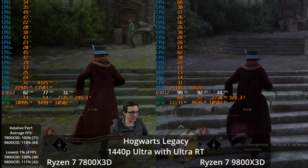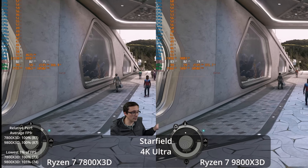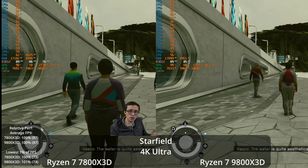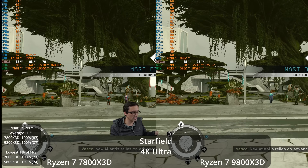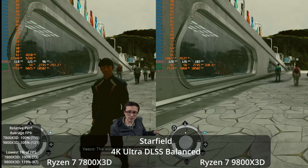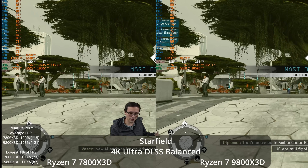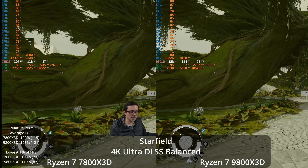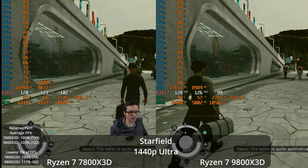At 1440p, Hogwarts Legacy is also showing scaling going to the 9800X3D — again, apologies for the time-of-day issues. In Starfield at 4K native resolution, ultra settings, in a city environment with lots of NPCs, we're seeing no real difference between the 9800X3D and the 7800X3D. But with DLSS balanced, we start to see some differences — not much in the averages at 5%, but in the 1% lows, which are often CPU related, the 9800X3D is now 19% faster. At 1440p, we're seeing 11% better in the 1% lows, though only 3% better in the averages.